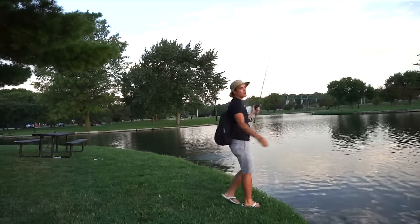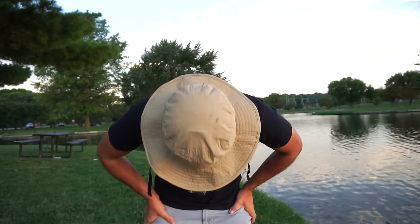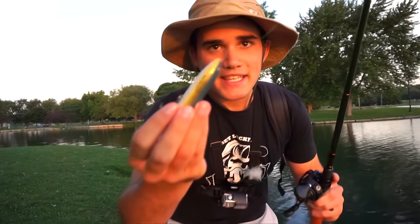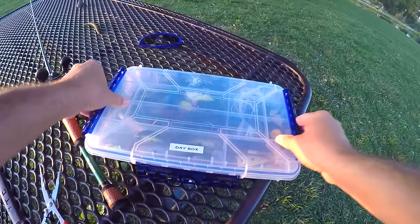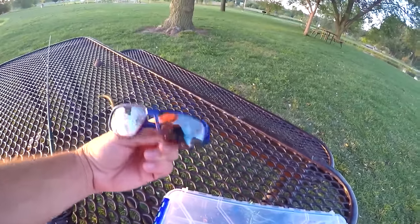Oh, he came off! Oh my God, that was like at least a three and a half. Not a good start to the day. You know what happened? Look at this — my hook ripped out of my spook. The hook's gone. It didn't come unbuttoned or anything — the hook literally ripped out of the bait. All right, new spook tied on. Just found some new shades.